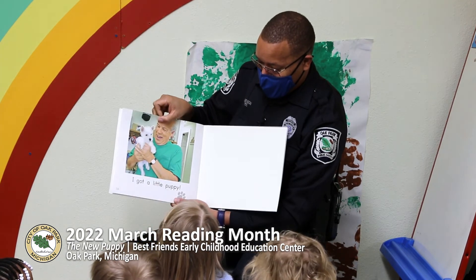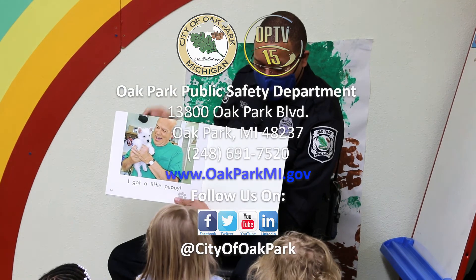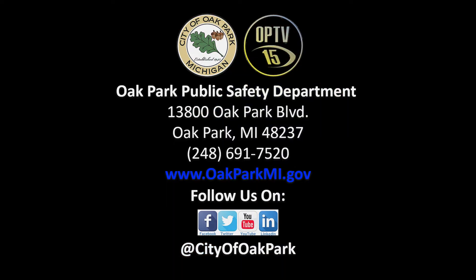Guess what? He got a new puppy. So we have to make sure the puppy had all his things around him.